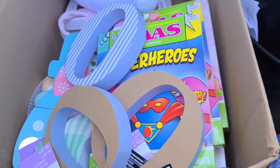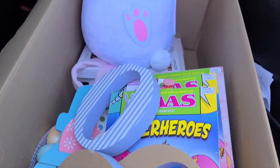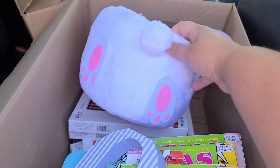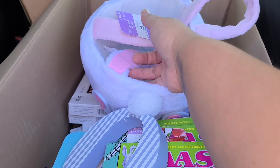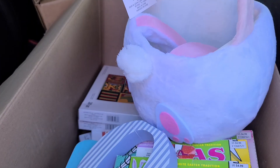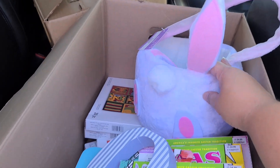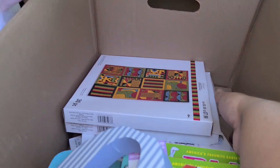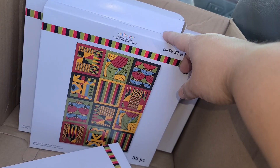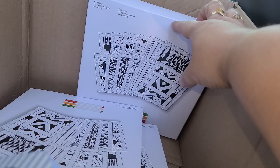Here is a quick look at box number two — it doesn't look as exciting, but I am super excited for this little bunny basket. Look, it is a little bunny butt — that was originally twenty dollars! Definitely keeping that. Oh look, there are the little ears — that is so cute!